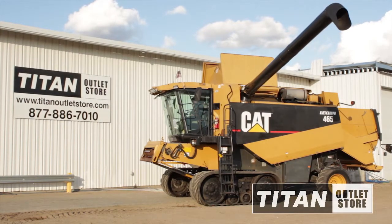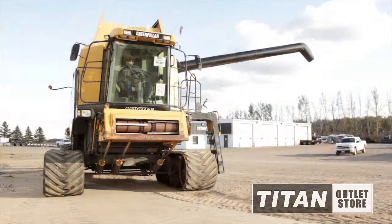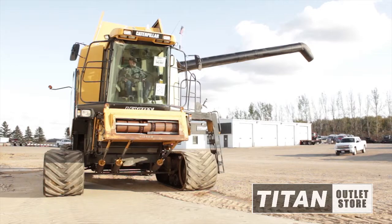Available now at the Moorhead Titan Outlet Store, we have a used Lexion 465 Combine ready to go with 3-foot contour tracks. This combine is in good condition mechanically and cosmetically with an estimated use of 3,118 hours.